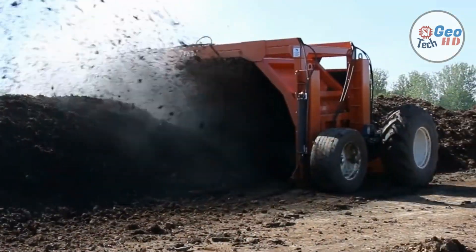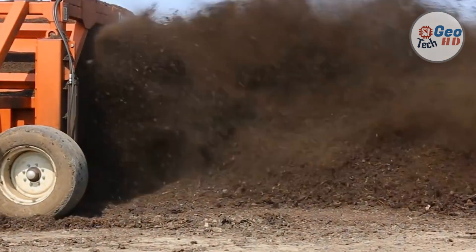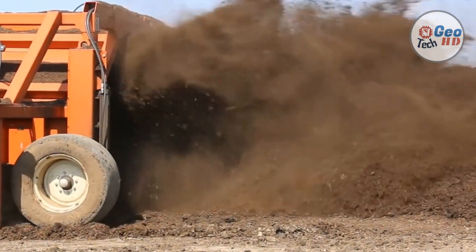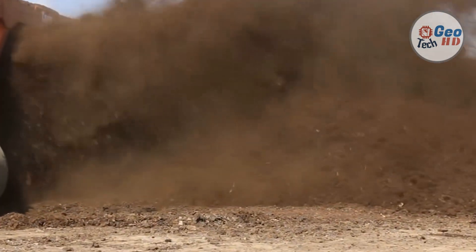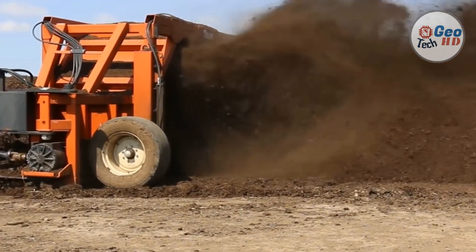Compost naturally returns valuable nutrients back into the ground, helping to maximize the quality, water retention, and regrowth fertility of the soil. The Turner Composter has a high clearance making it more suitable for larger piles. The Turner's hydraulically driven wheel offers more speed and traction.